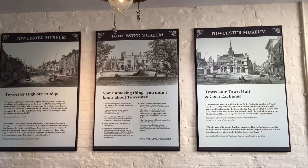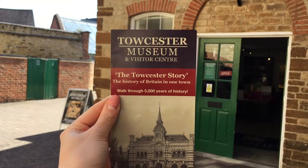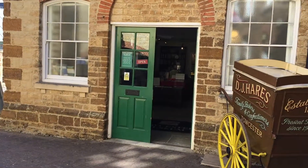If you have a free morning or afternoon, I would really encourage you to visit. I've learnt so much about Toaster and it's really important to support our local museums.